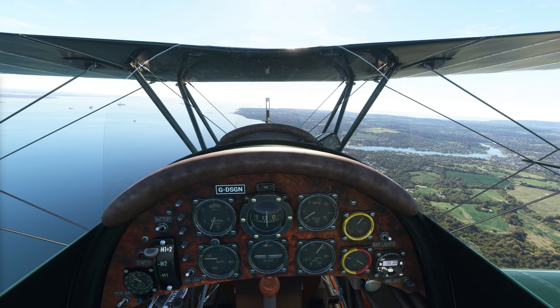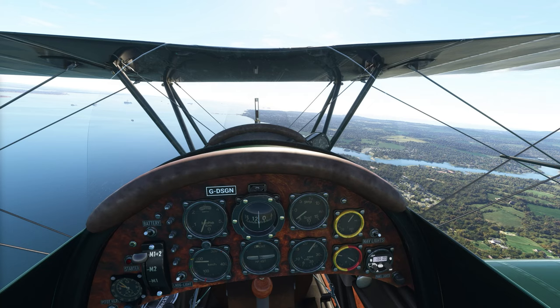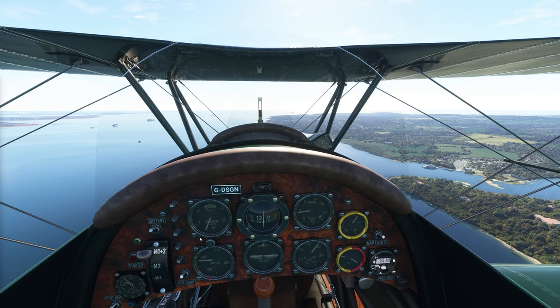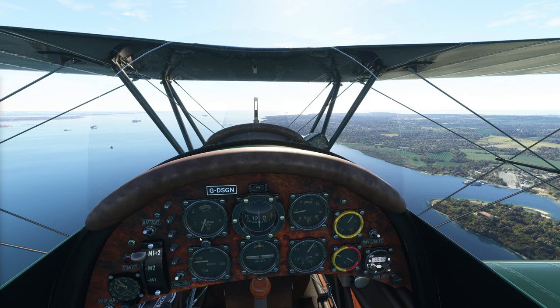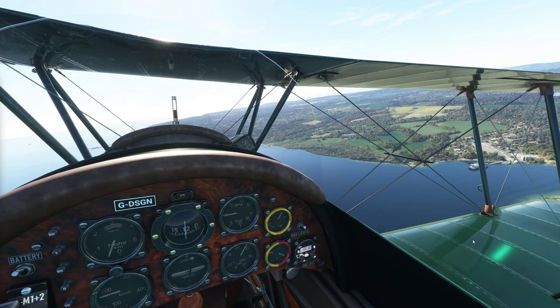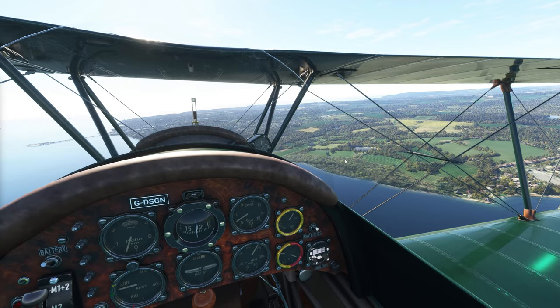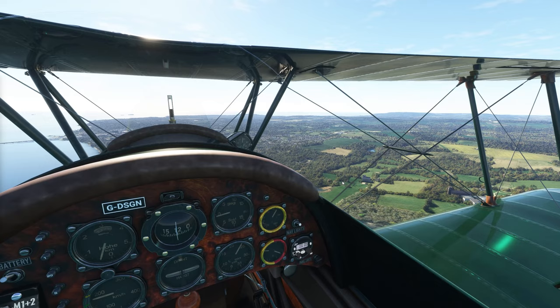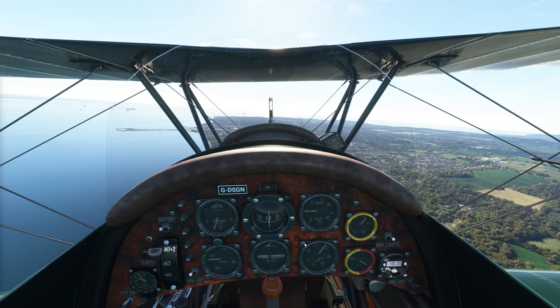This next little inlet is Wootton Creek, and the town at the mouth is called Fishbourne. You can see they've got a little ferry down there — I bet they get a lot of ferry service around here. Just to the east of this town there are ruins of an old monastery called Quarr Abbey, established in 1132. There's also a newer abbey also called Quarr Abbey. The ruins — all you can see is the outline, which is what it looks like in real life.